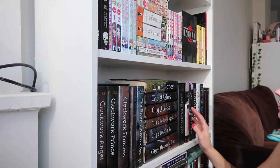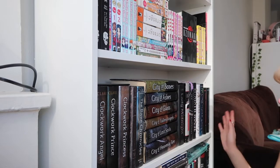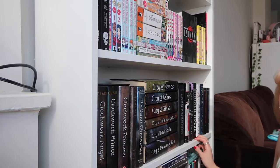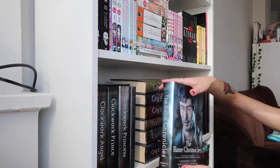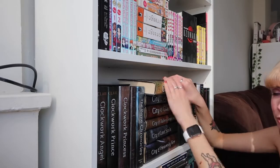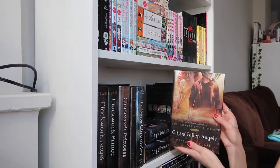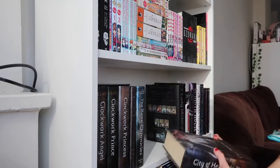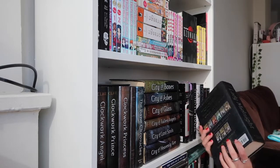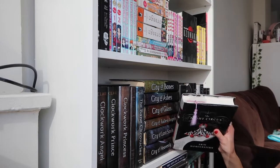Moving on, this shelf is my Cassandra Clare shelf plus other random books people talk about on BookTube. First I have The Infernal Devices: Clockwork Angel, Clockwork Prince, and Clockwork Princess. Then The Shadowhunter's Codex, The Bane Chronicles, and of course The Mortal Instruments — everyone with a bookshelf owns this series: City of Bones, City of Ashes, City of Glass, City of Fallen Angels, City of Lost Souls, and City of Heavenly Fire. From The Dark Artifices I only own Lady Midnight, but I still need to read the third book. Next I have The Night Circus by Erin Morgenstern, which I'm actually reading right now.